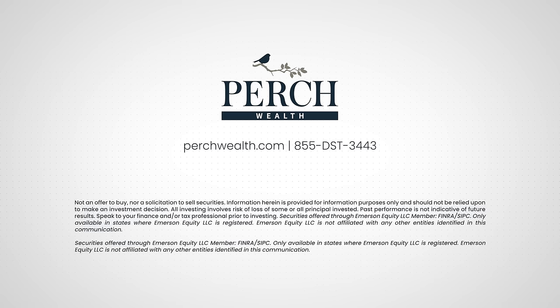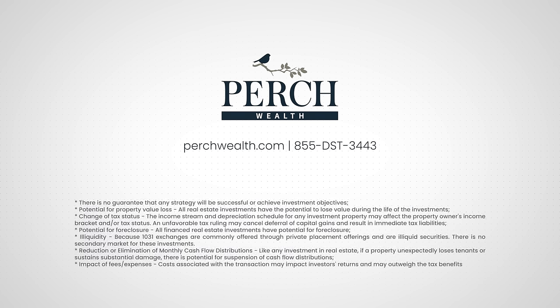Not an offer to buy nor a solicitation to sell securities. Information herein is provided for information purposes only and should not be relied upon to make an investment decision. All investing involves risk of loss of some or all principal invested. Past performance is not indicative of future results. Speak to your finance and or tax professional prior to investing. Securities offered through Emerson Equity LLC, member FINRA SIPC, only available in states where Emerson Equity LLC is registered. Emerson Equity LLC is not affiliated with any other entities identified in this communication. There is no guarantee that any strategy will be successful or achieve investment objectives.